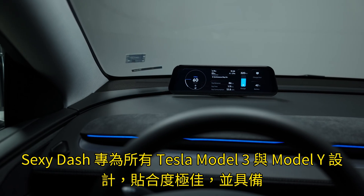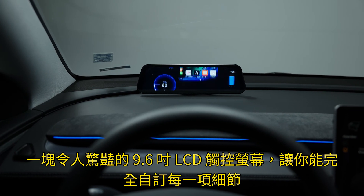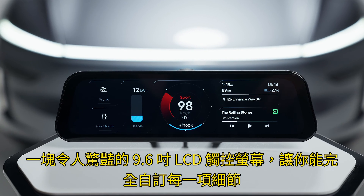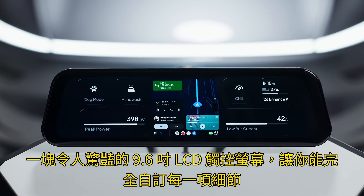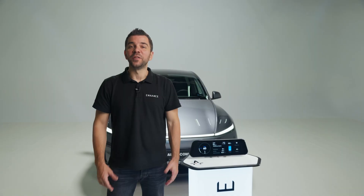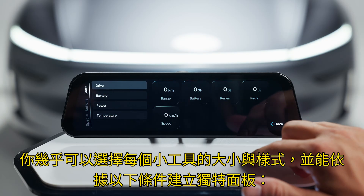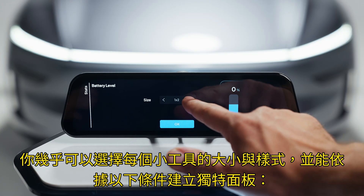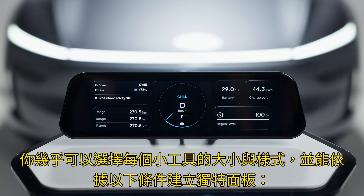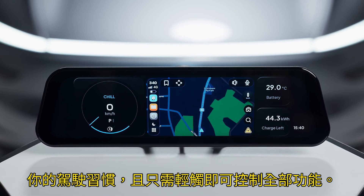The Sexy Dash is designed to fit perfectly in every Tesla Model 3 and Y, and it features a stunning 9.6-inch LCD touchscreen display that lets you fully customize every detail, so you can make each screen look exactly the way you want. You can select the size and style of almost every widget, create unique panels based on your driving habits, and control all of it with just a simple touch.